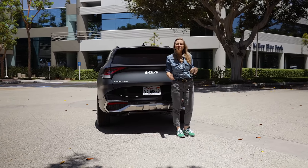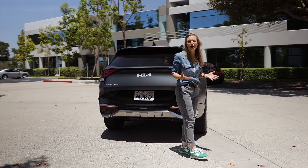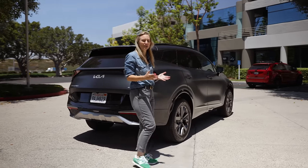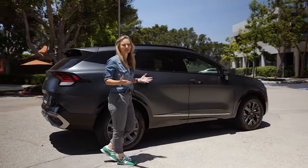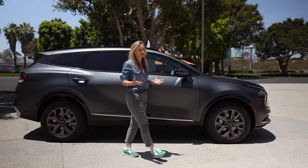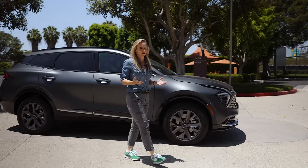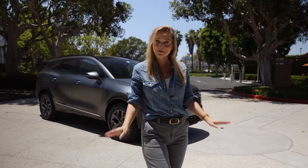So what have we learned? The Kia Sportage is now bigger, gets better fuel economy, offers more powertrain options, more standard features, is more capable, drives better, and looks a ton better than its predecessor. Welcome to the big kids' table, Sportage. And if you're not subscribed to the KBB YouTube channel, you should be.